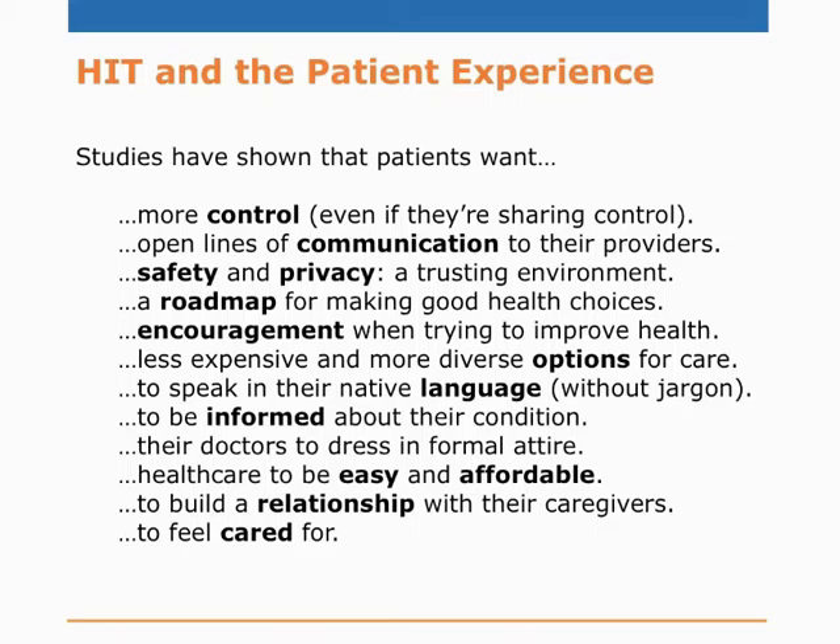After several years of digesting study after study, here's what patients want: more control even if they're sharing it; open, bi-directional lines of communication to providers; safety and privacy; a roadmap for making good health choices; encouragement and reward systems — even earning points for a cup of coffee; less expensive and more diverse options for care; communication in their native language without jargon; to be informed about their condition; they even want doctors to dress in formal attire; healthcare that's easy and affordable; and ultimately to build a relationship with caregivers and feel cared for.